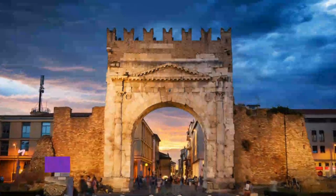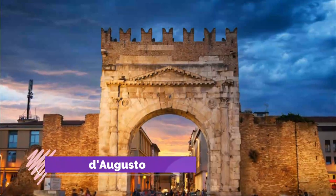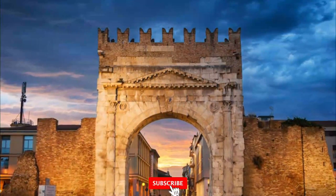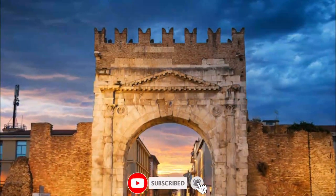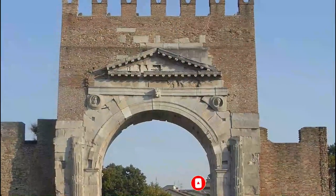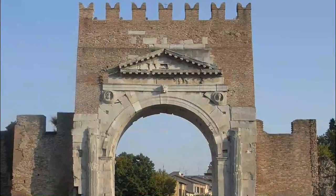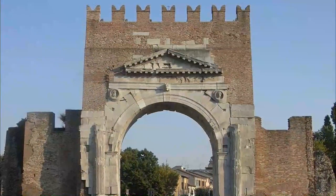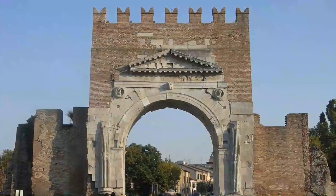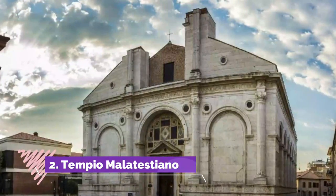Number one: Arco di Augusto. Rimini's main street stands northern Italy's oldest known Roman triumphal arch, built in 27 BC to commemorate the construction of the Via Flaminia. The crenellated top is a medieval addition replacing a crown that was probably topped by a statue of Caesar Augustus, whom the arch honored.